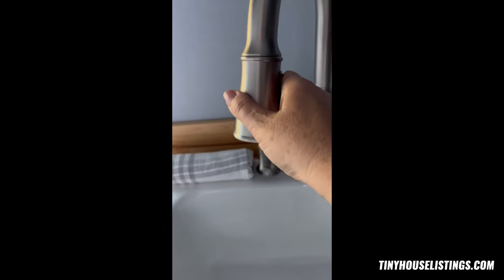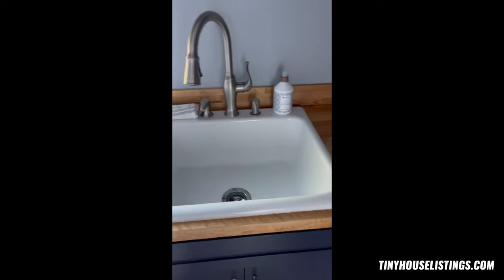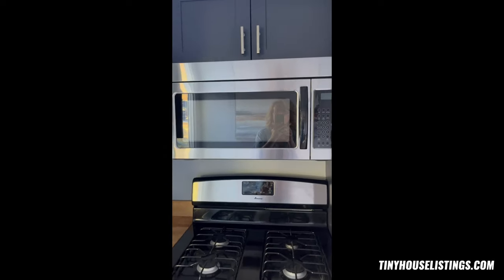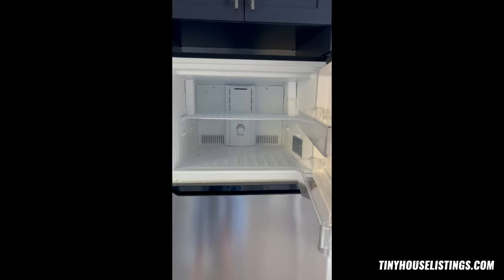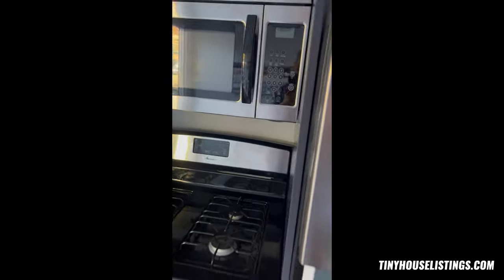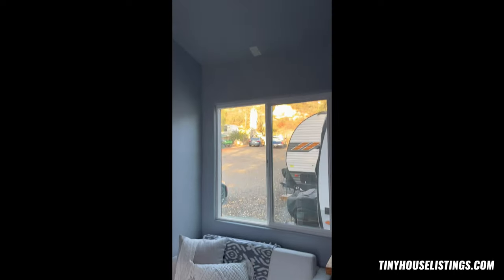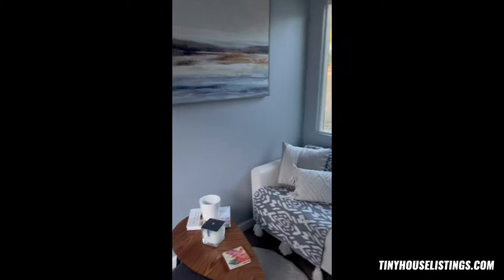The sink has a really large basin with a butcher block countertop, a full microwave, gas oven with a broiler at the bottom, and next to that is the freezer-fridge combo — it's a really good size fridge. And then like we talked about, the mini split would go right up there once it's on your property, and that's in the closet.